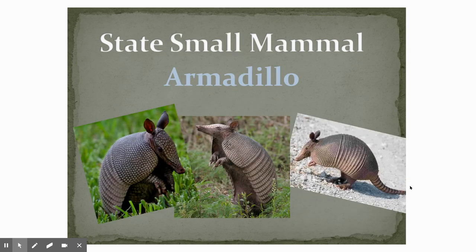We also talked about the Texas state small mammal, which is the armadillo. So cute. And you should have drawn one in your journal. So the Texas state small mammal is the armadillo.